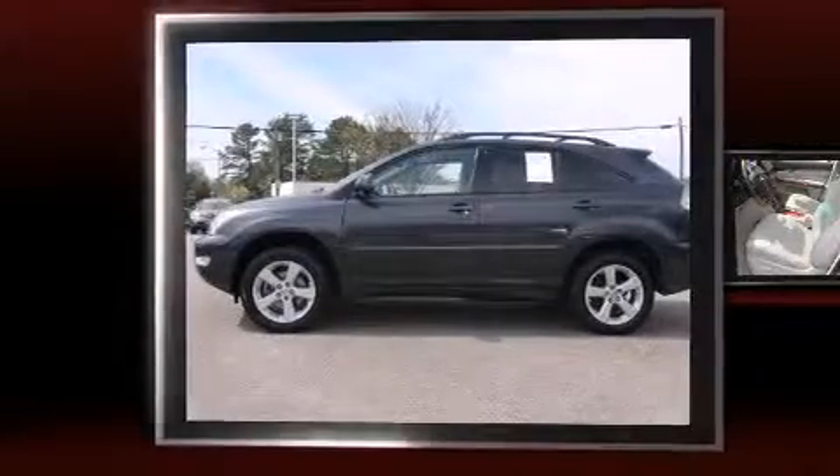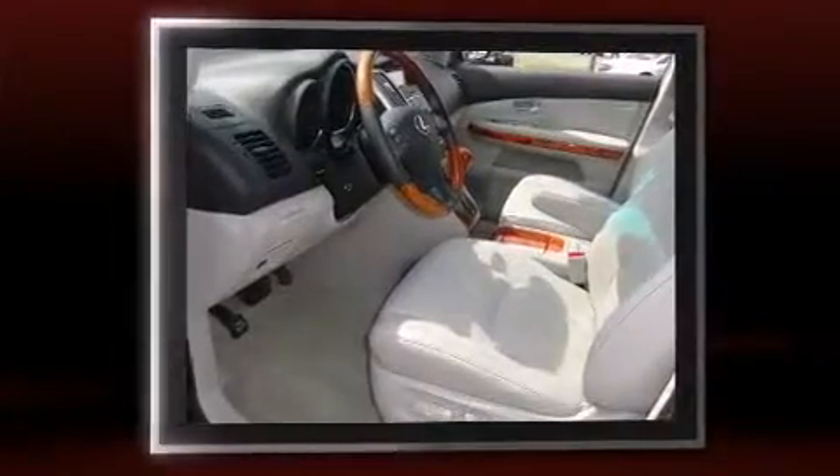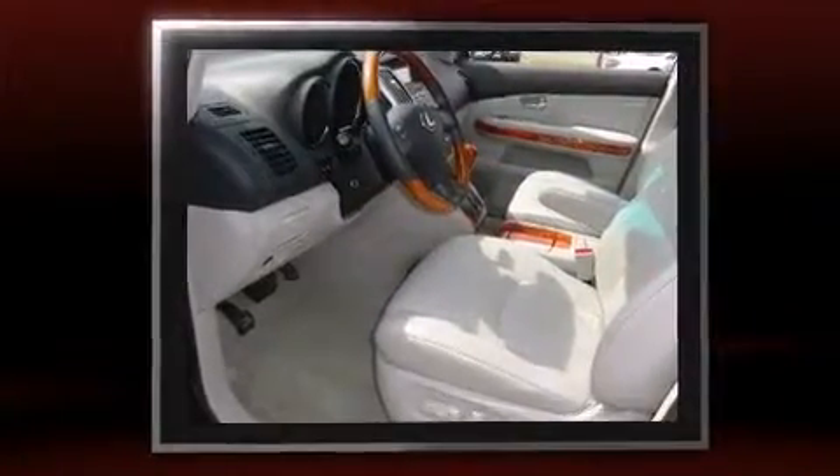Here's a great deal on a 2007 Lexus RX 350. It features all-wheel drive versatility, an automatic transmission, and a 3.5-liter six-cylinder engine.